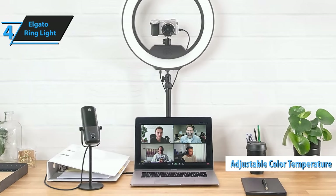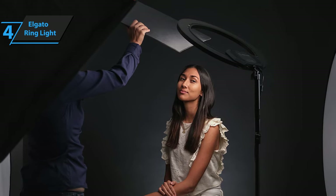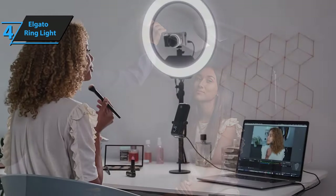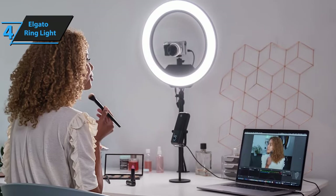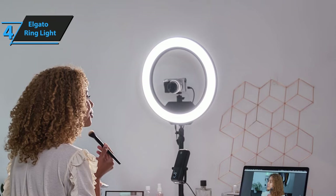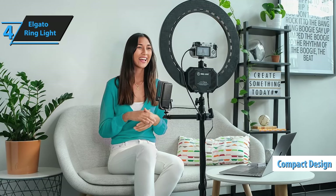The Elgato ring light is a revolutionary tool that significantly enhances your production quality by providing highly adjustable, brilliant illumination tailored to your requirements. Its adjustable color temperature and bright, flicker-free lights make it an ideal choice for live streams, video calls, and more. Upon unboxing, you'll find the ring light, an S-mount, a camera ball mount, a power supply, and a handy quick-start guide. Although it might seem large initially, once assembled, the ring light is compact and space-efficient.